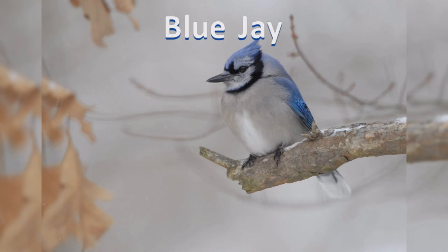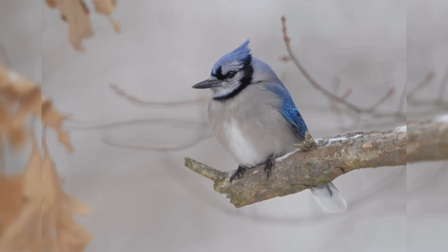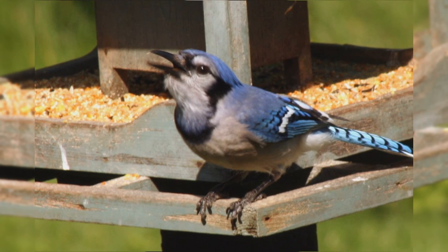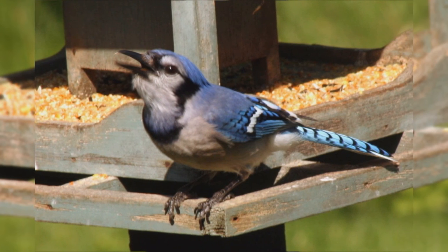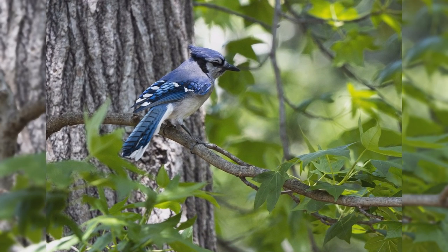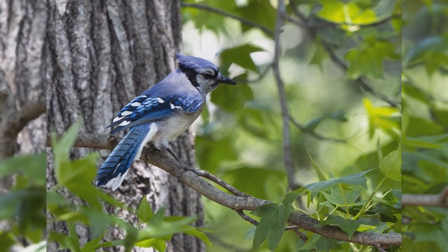Blue Jays are one of the most well-known birds in the United States. Birds are found year-round east of the Rocky Mountains, from southern Canada to Texas and eastward. There is a noticeable migration of some of their population in most of their range, with birds moving northward into the Great Plains of Canada for the summer. Though they are found in woodlands of all types, they are especially attracted to oak trees. They are common in residential areas too.